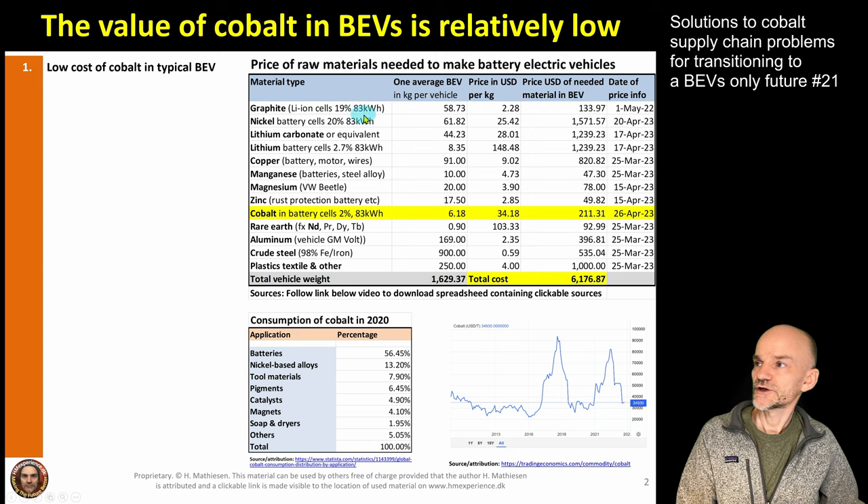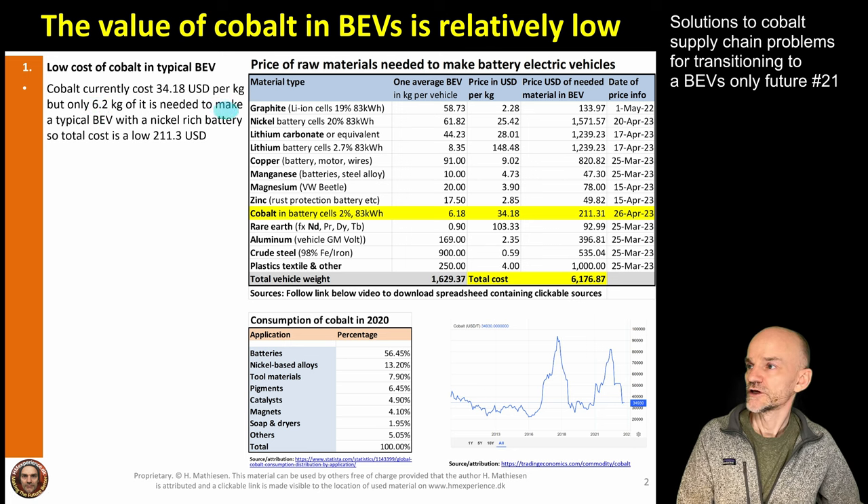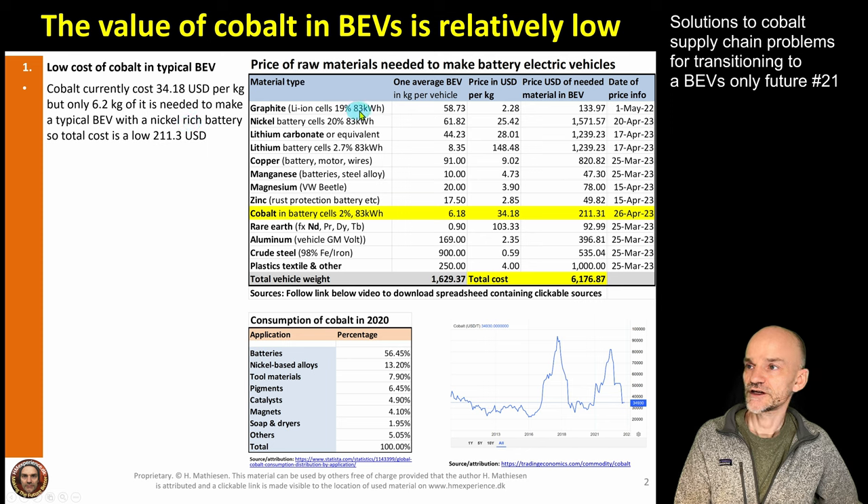The first thing to note is that the cost of cobalt in a typical battery electric vehicle isn't that much. Cobalt currently costs $34 US per kilo, and we only use 6.2 kilos to make a typical battery electric vehicle. Using Tesla's Model Y long range with an 83 kWh battery as an example, I've listed all the raw material elements — graphite, nickel, lithium carbonate, copper, manganese, magnesium, zinc, cobalt, rare earth, aluminum, crude steel, plastic, textiles, and others — totaling 1,630 kilos. Only 6.2 kilos are cobalt, which at $34/kg gives $211 US — not much of the total $6,200 in raw materials for one BEV.